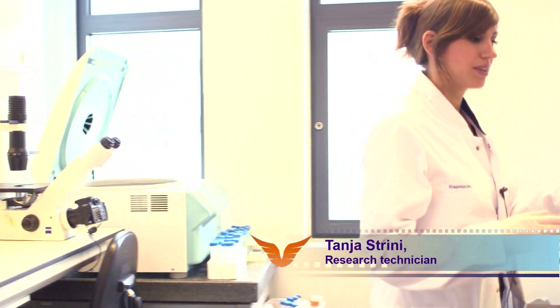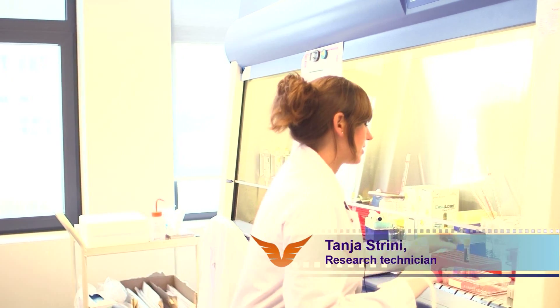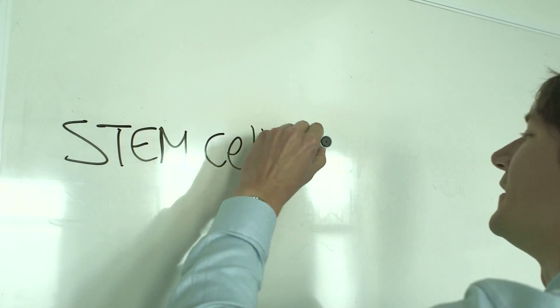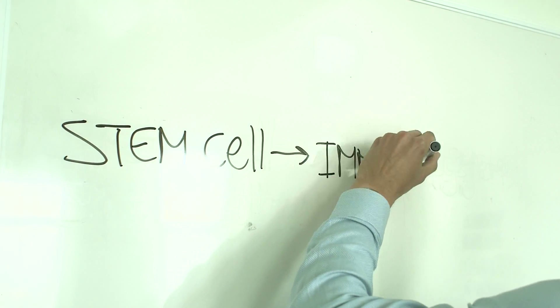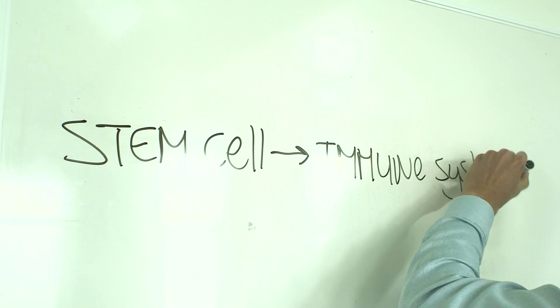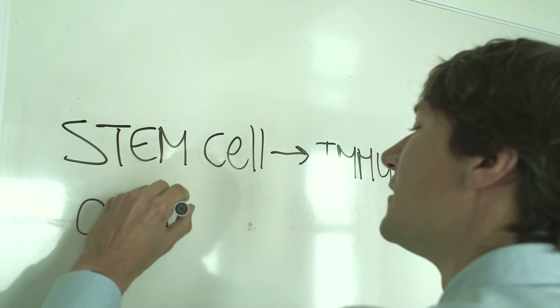What we do is we study the interaction between these stem cells and the immune cells out of the blood. We study the interaction between stem cells and the immune system, and in our laboratory we try to improve the quality of the stem cells.